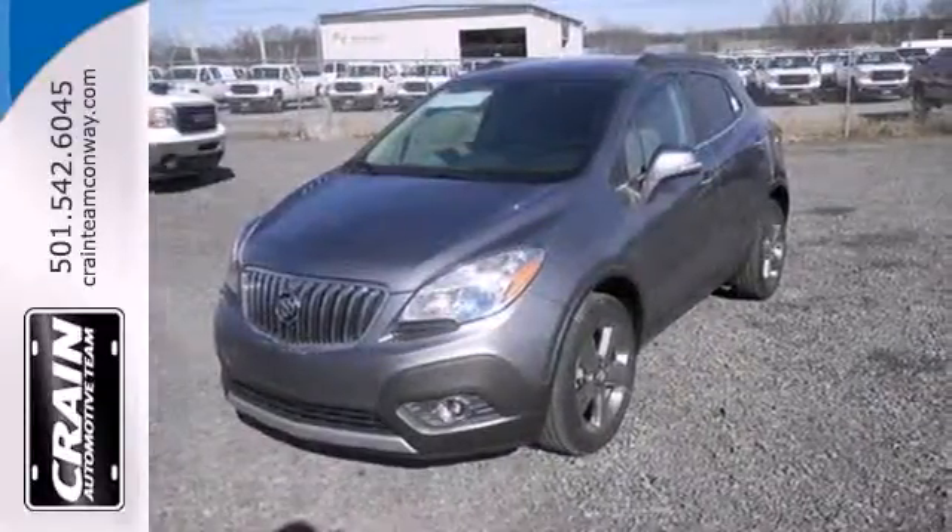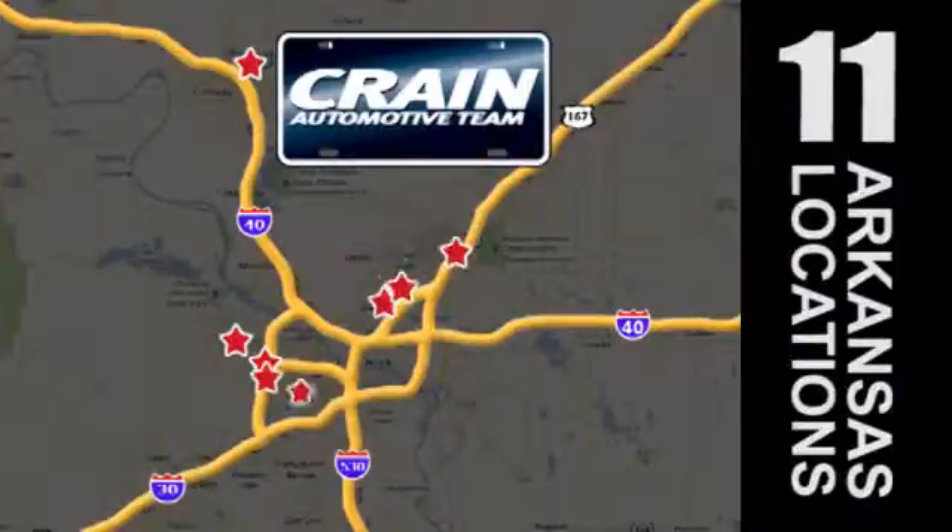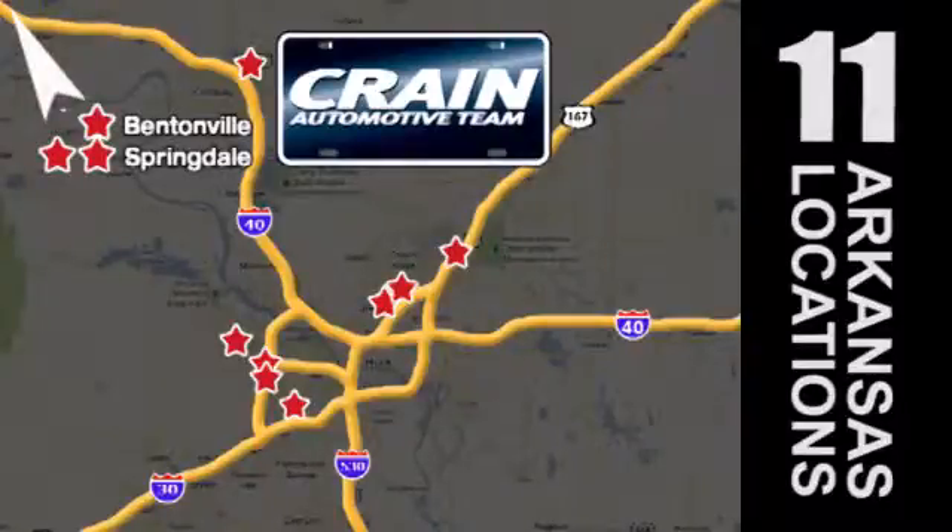Drive this Encore today. Visit us anytime at Craneteam.com. Go, go, go — Craneteam's got them! Craneteam.com